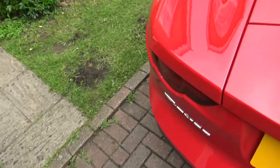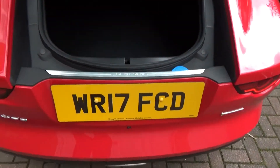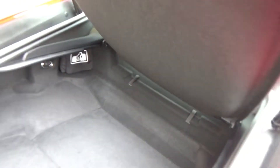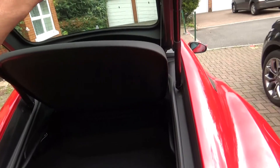If we open the boot — the boot rises up automatically. For a sports car, because the Jaguar F-Type was designed as a sports car, it has a pretty nice boot. Some sports cars don't have much space, but this has a decent amount. Automatically closes and opens — very nice.